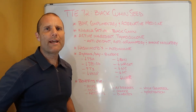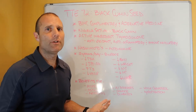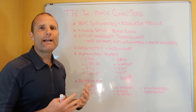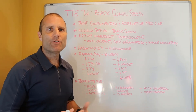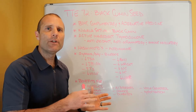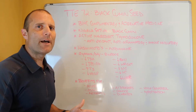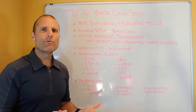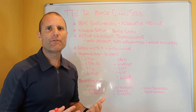And an improvement of waist-to-hip ratio. So essentially, these people were losing excess body fat, which is really what a lot of us want to do. We can see that this black cumin seed has a lot of beneficial effects, and there's very little potential for side effects.